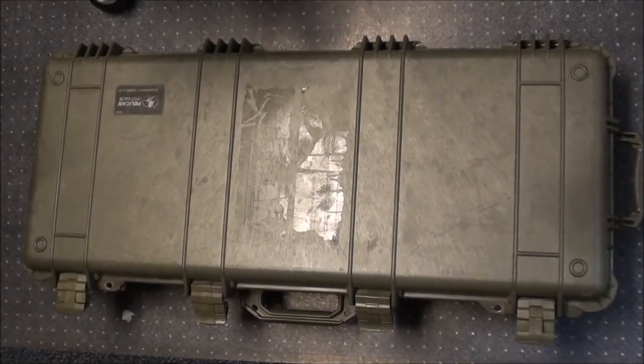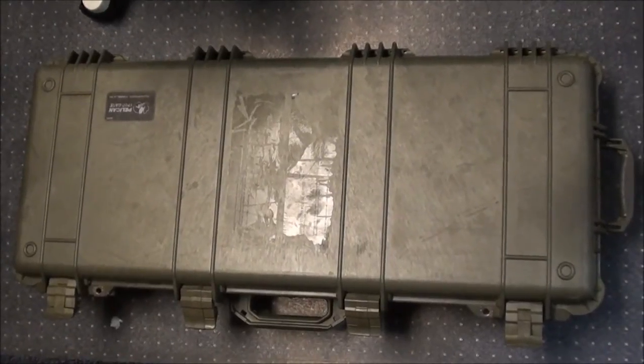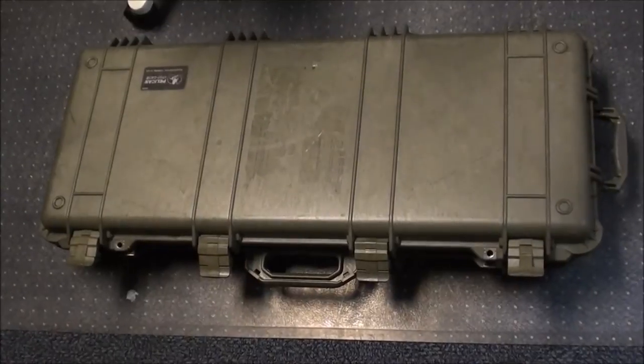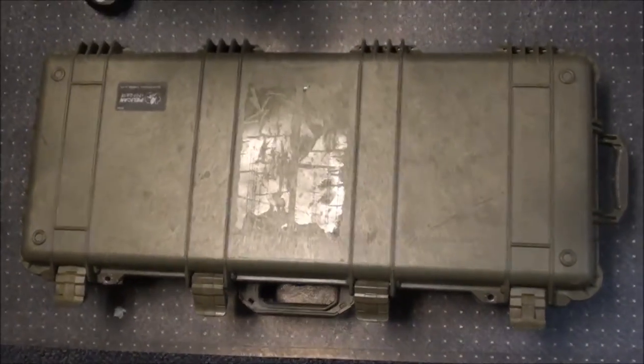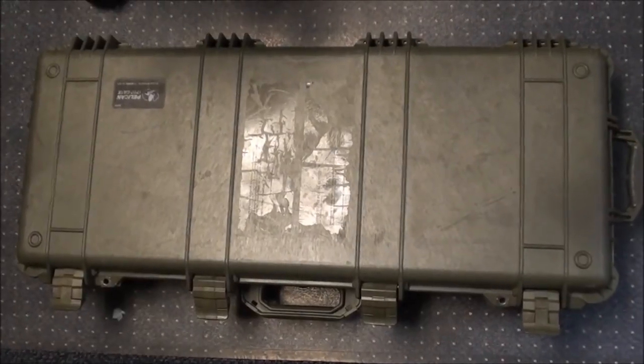YouTubers, FortuneCookie45LC coming to you from the Hot Lead Zone and today we got a real treat for you. Look at this Pelican case. This is a Pelican case that is the best and rugged enough for gorillas to jump on and for airlines to handle and all this kind of thing. We're going to let Mike tell you all about it.